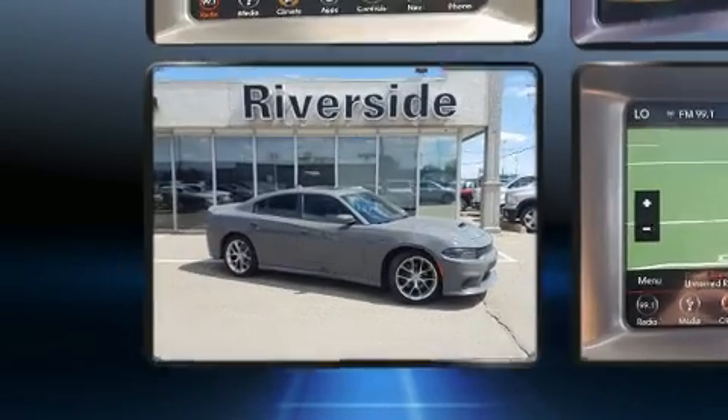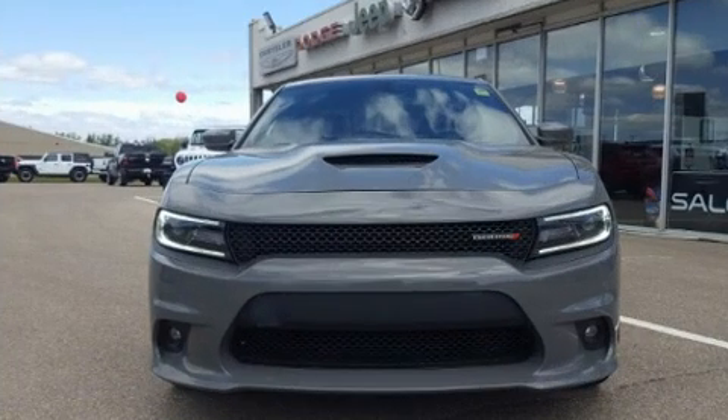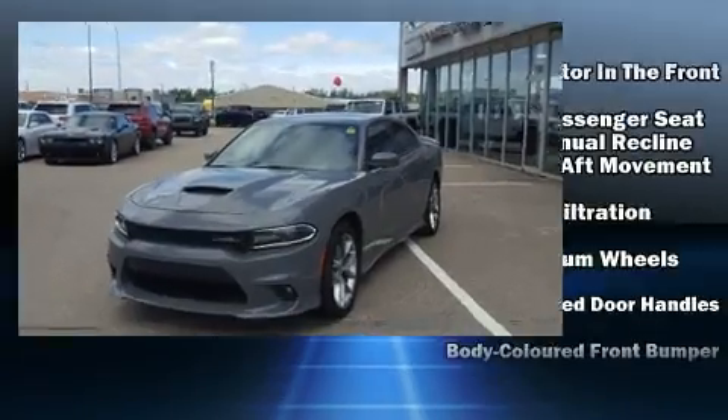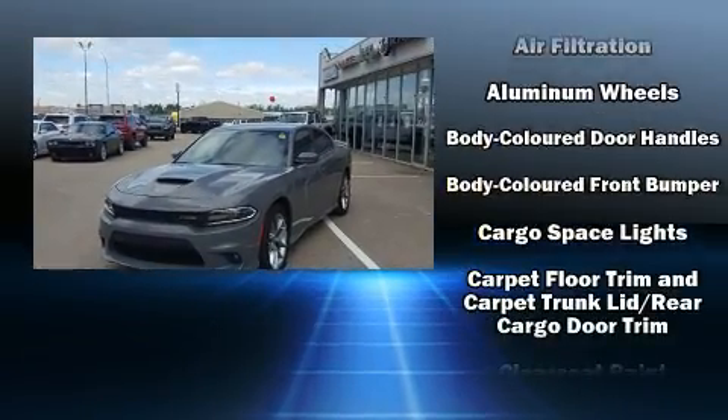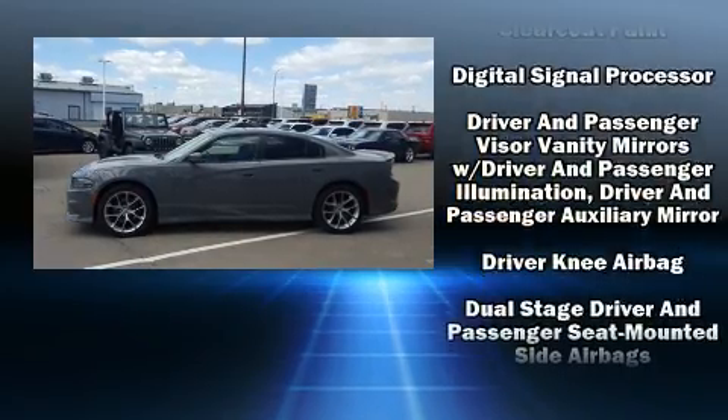Dodge prioritized comfort and style by including front and rear reading lights, a trip computer, front dual-zone air conditioning, fully automatic headlights, and a split folding rear seat.